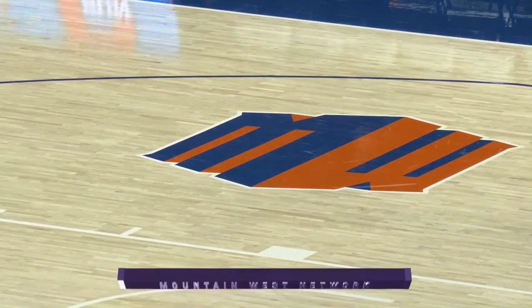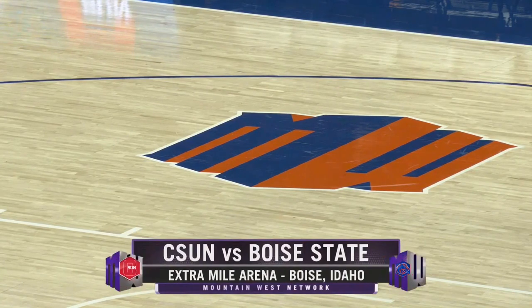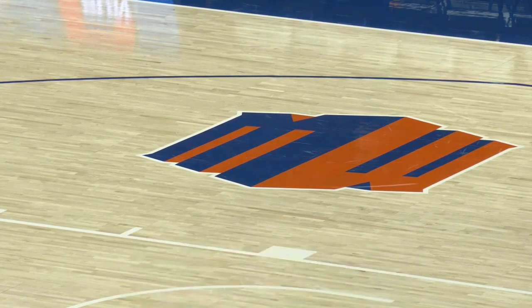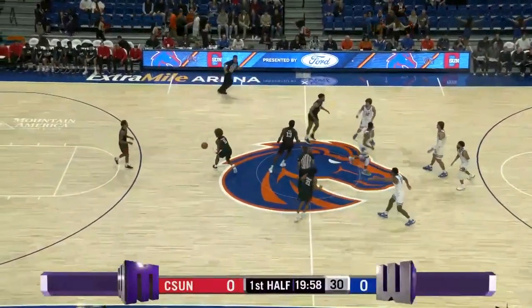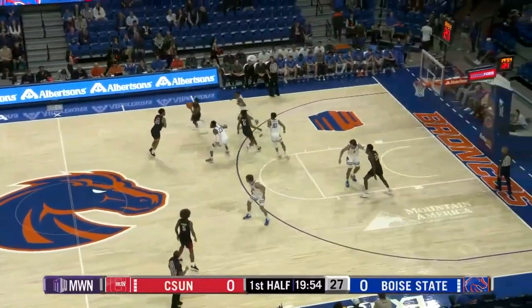Welcome inside Extra Mile Arena, basketball fans. We're in Boise for a matchup between the 4-2 Boise State Broncos and the 1-4 CSUN Matadors. The tip-off is won by Oni Aisi for the Matadors and that gets us underway.